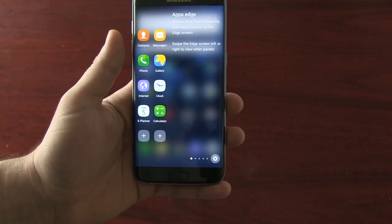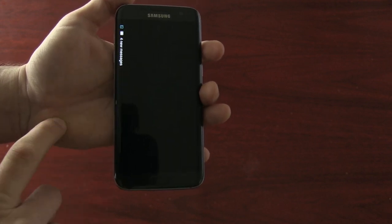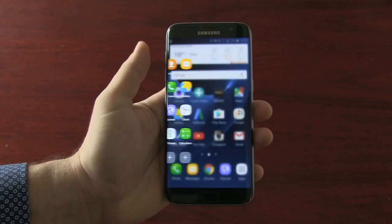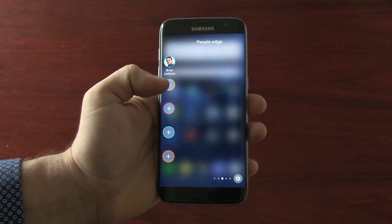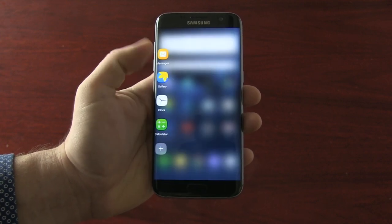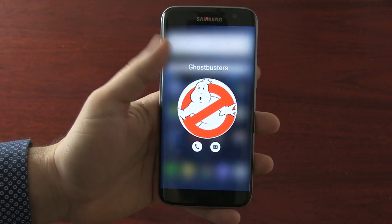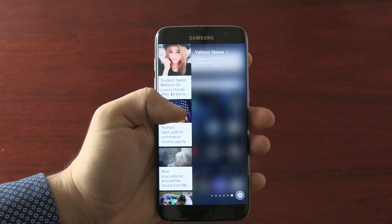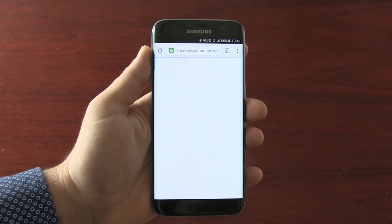The Edge model gives access to a special Edge UX feature that users of the plain Galaxy S7 don't get. This menu slides out from the side of the screen with the swipe of your thumb. You can use it to quickly launch an app, or in many cases, access a specific task in an app. Plus, you can launch a quick call or text message to your most often used contacts. A Yahoo News feature even offers the option to scroll through headlines. Third-party developers will soon be able to contribute their own Edge panels, so we might see some interesting additions here.